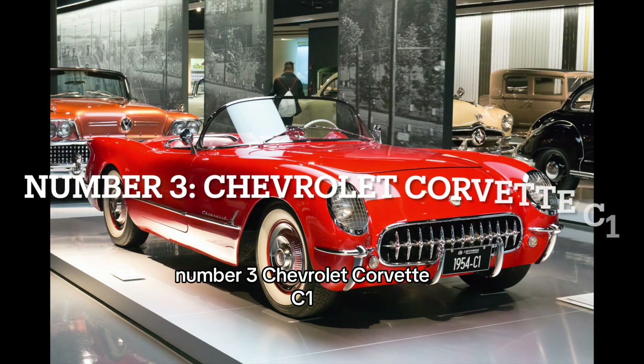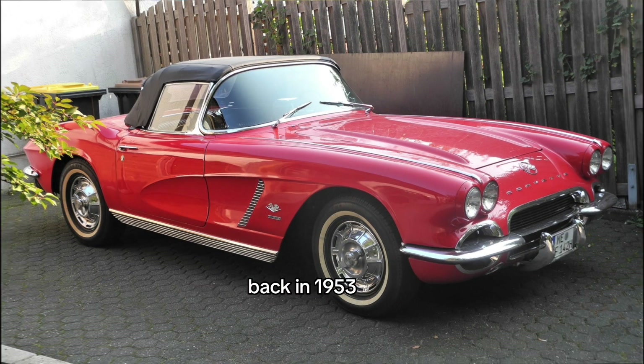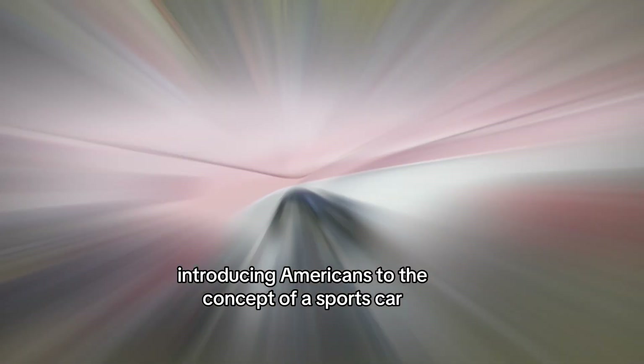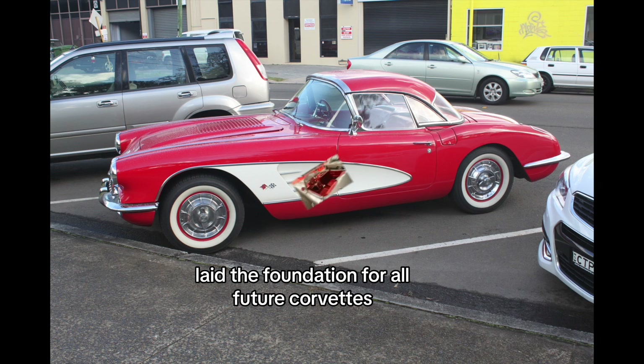Number 3: Chevrolet Corvette C1. Taking the third spot is the car that started it all — the Chevrolet Corvette C1, back in 1953. The first-generation Corvette burst onto the scene, introducing Americans to the concept of a sports car. Its timeless design, including the distinctive toothy grille and iconic side coves, laid the foundation for all future Corvettes.